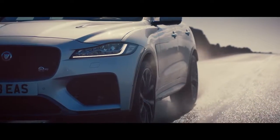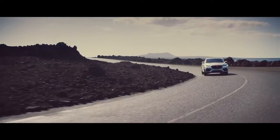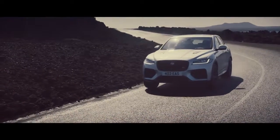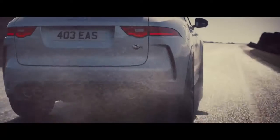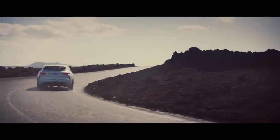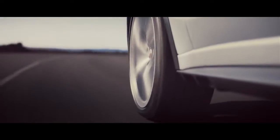With all-wheel drive optimized for handling and intelligent driveline dynamics, the F-PACE SVR delivers controlled handling in all conditions. It handles with predictability and consistency, connecting you to the road.